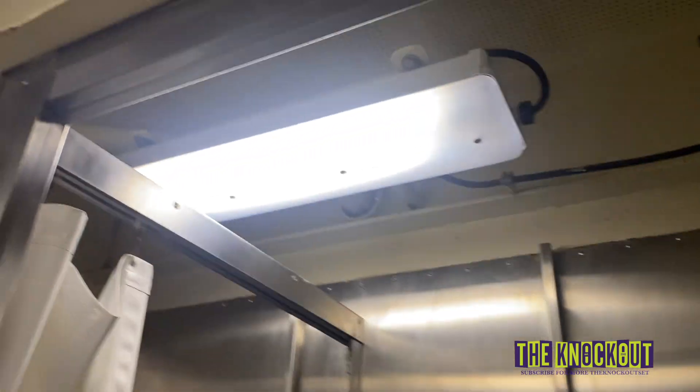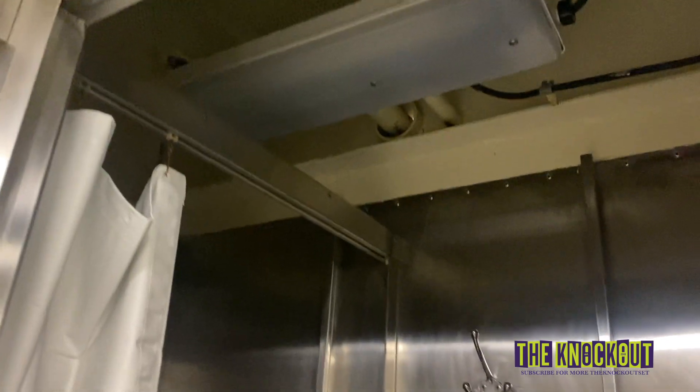This is the bathroom — the head. There are two stalls and one shower. Remember, this is a smaller berthing. It also has a light, and I'll turn it off.